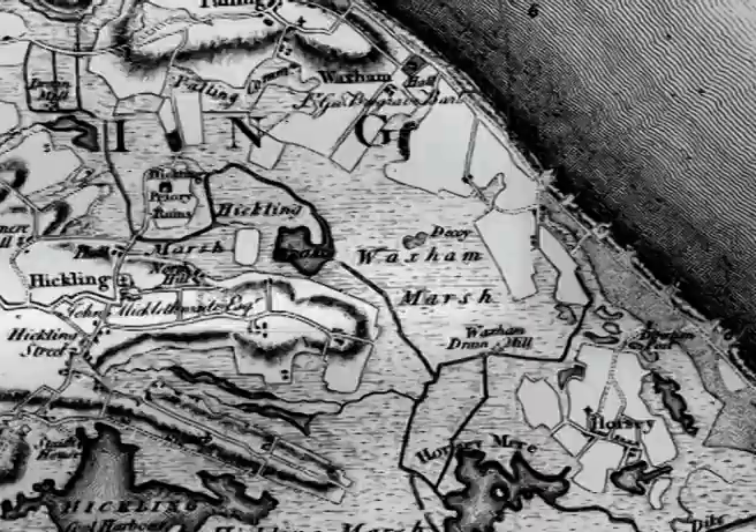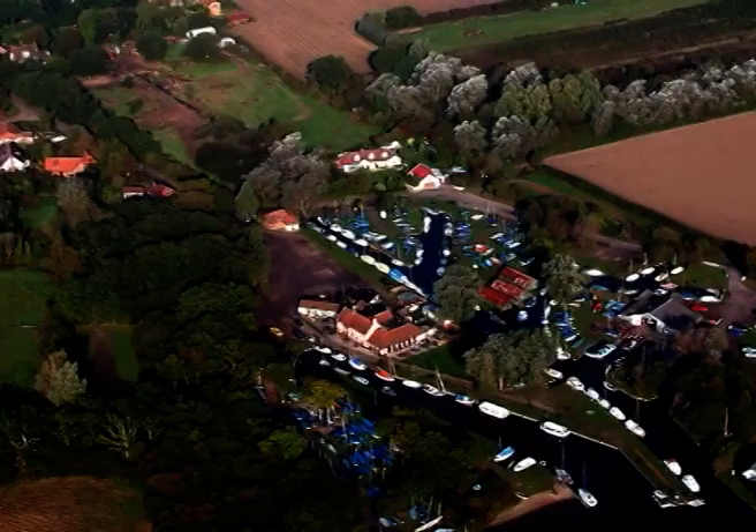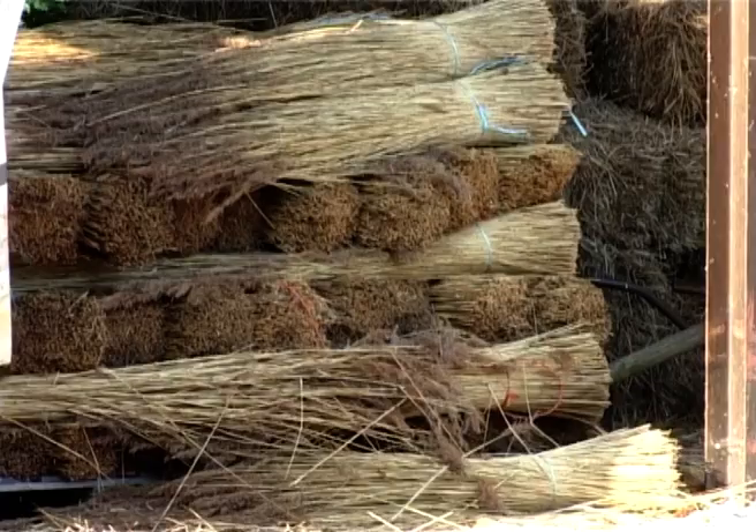Flooding has been a problem over the centuries. Faden's map shows former breaches along this stretch of the coast. The nucleus of the village is around the church. There is a somewhat sinuous settlement on what was Hickling Green, and a smaller cluster of buildings at Hickling Heath, which reaches the staithe — the quayside, or point of access to the water.